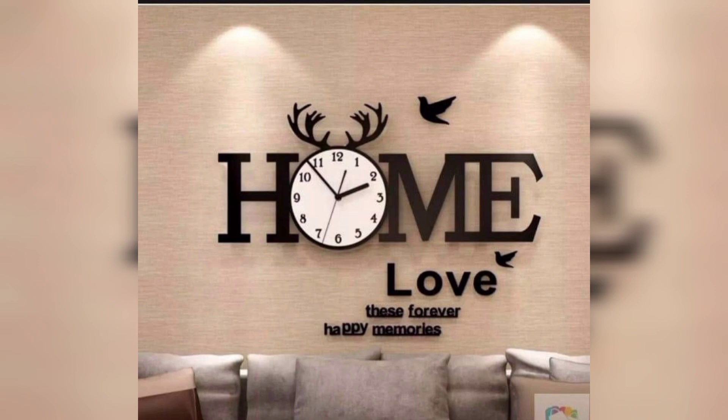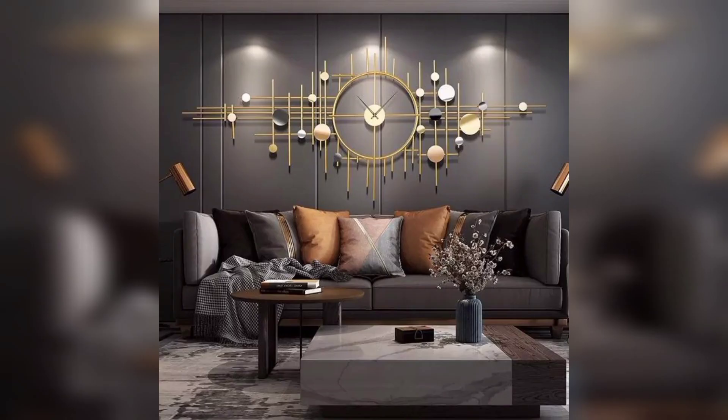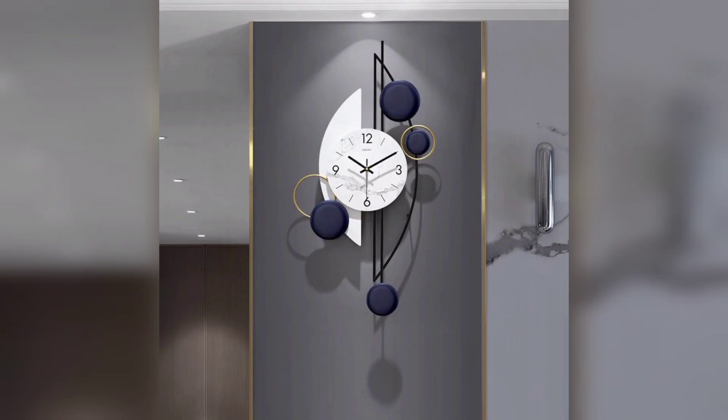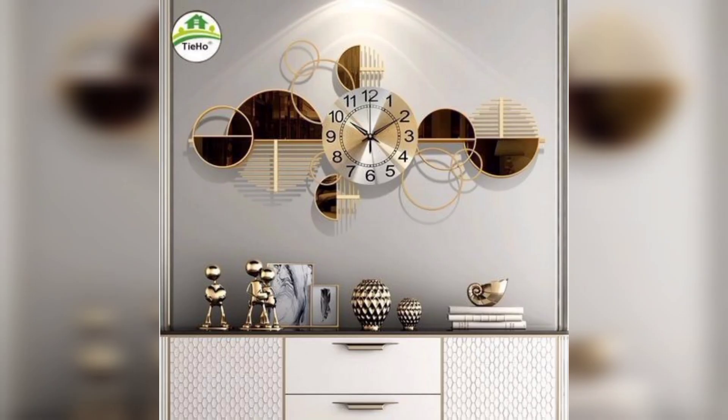In conclusion, wall clocks in your living room are not just instruments for keeping track of time. They are symbols of tradition, personality and style. They add a sense of fashion and functionality to your living space while evoking a timeless charm. So when it comes to decorating your living room, consider the timeless appeal of a well-chosen wall clock. It's more than just a timepiece — it's a piece of timeless art.